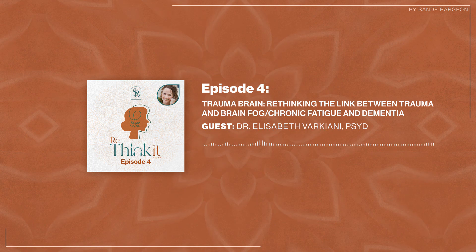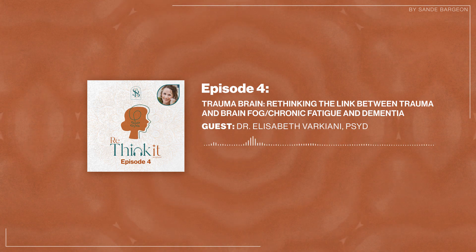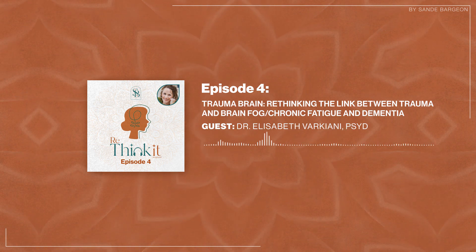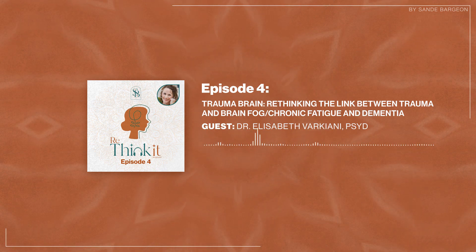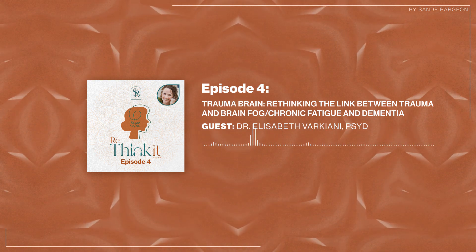Welcome, everyone, to the Rethink It podcast — a podcast designed for equipping families and individuals struggling with brain health issues to identify practical, natural health science and lifestyle approaches to restore optimal brain health and prevent dementia. My podcast, my newsletter, my website, and my integrative practice all focus on providing down-to-earth solutions for upgrading and protecting brain health.